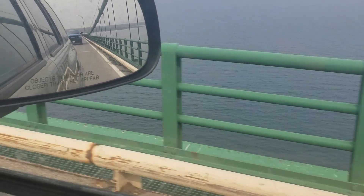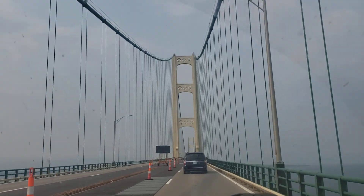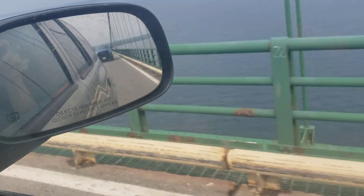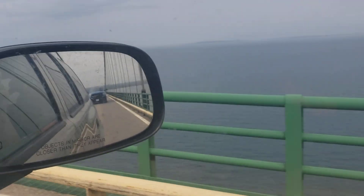Look at that water. Grandma's cousin works on the bridge — he paints it. Oh, he does? They start at one end and work their way back to the other end all year round. He climbs all the way up to those top ones on the towers.